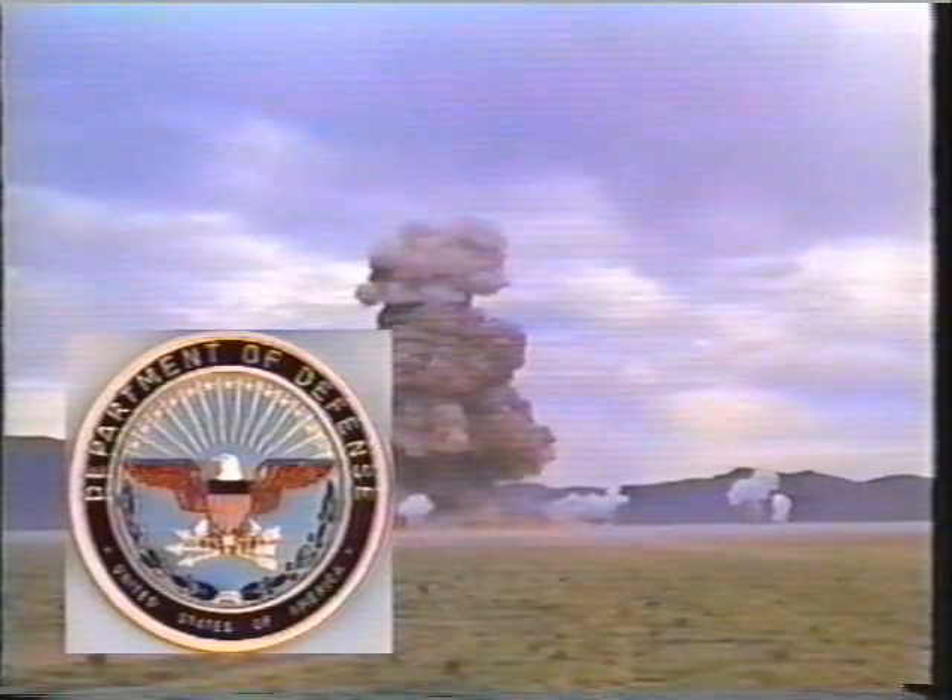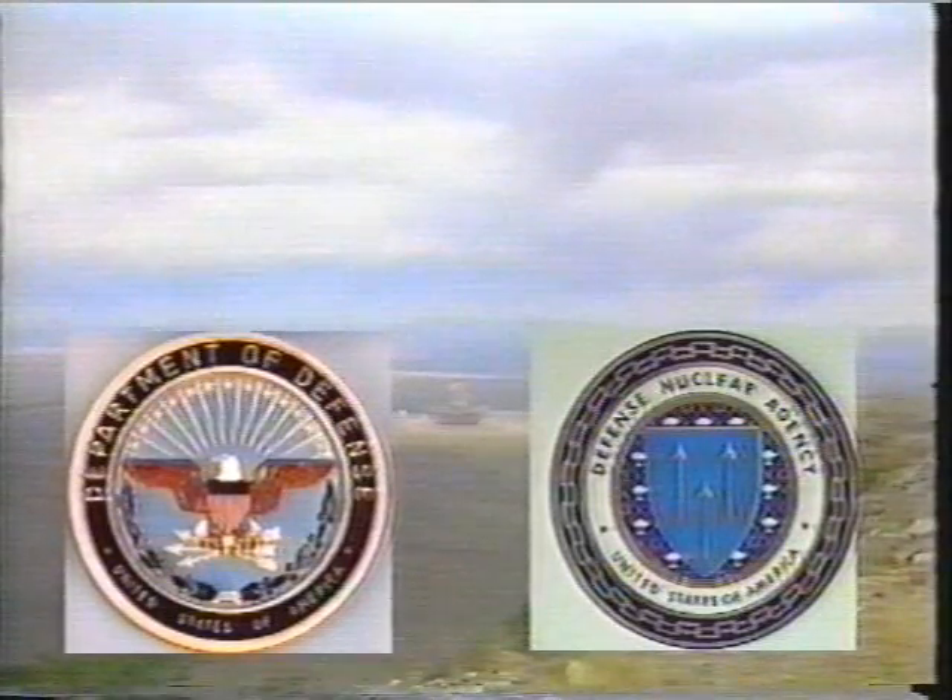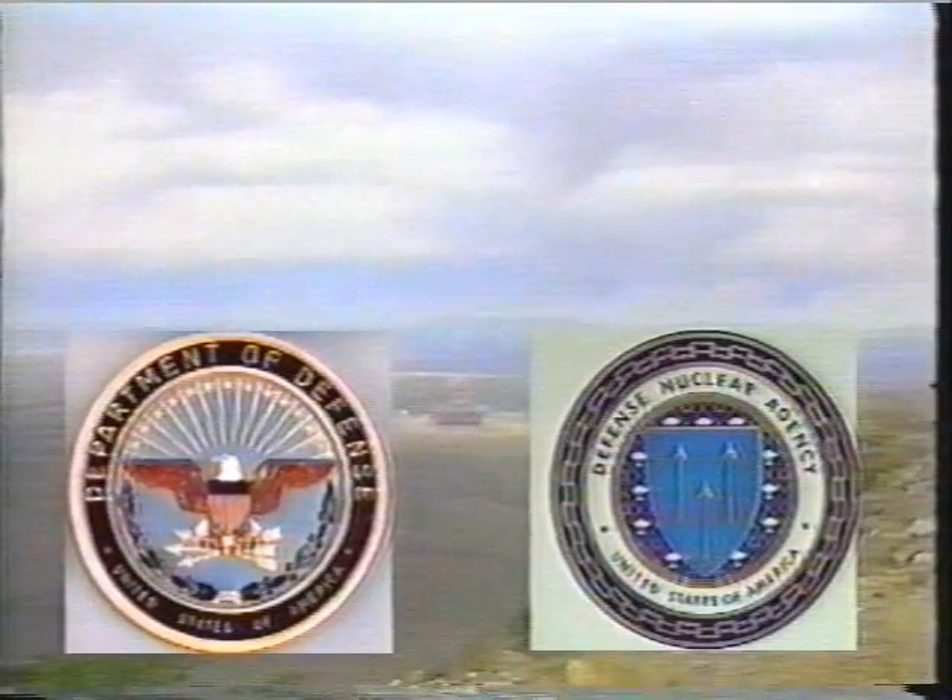The Department of Defense has tasked the Defense Nuclear Agency with managing the DOD nuclear effects test program. DNA underground nuclear tests provide a good radiation environment for testing equipment, but the large high explosive tests provide the best blast environment, simulating nuclear air blast and ground shock.